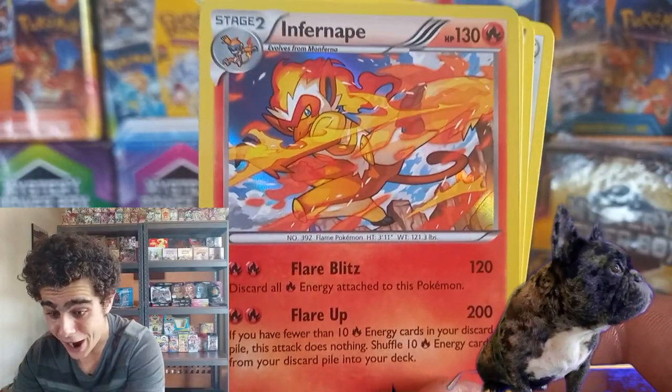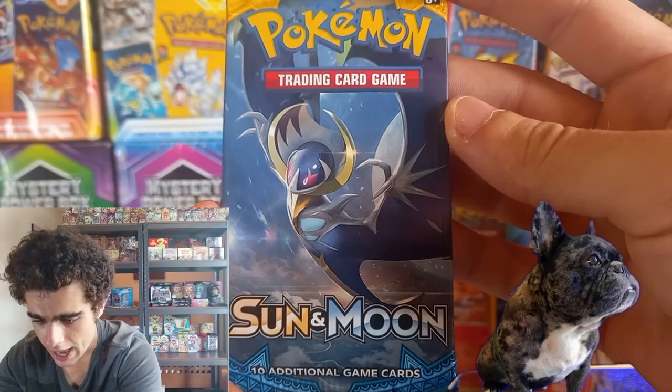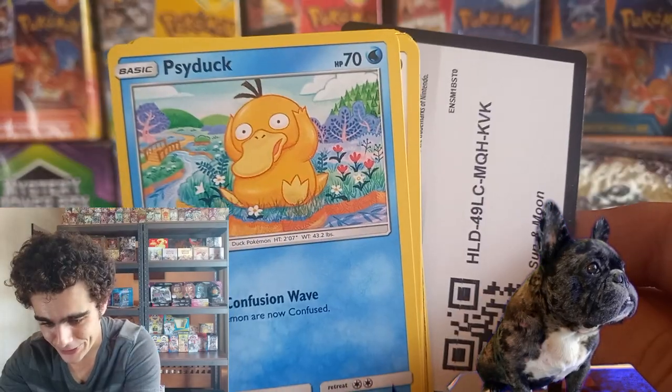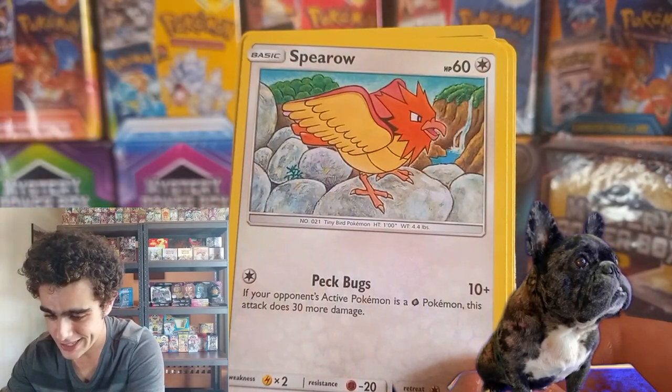Infernape, guys! Nice one. Primoji Diamond and Pearl. And next we got another Sun and Moon base set with that Lunala. That code card. The Psyduck with the headache. Django boy's looking like he's having a fun time.